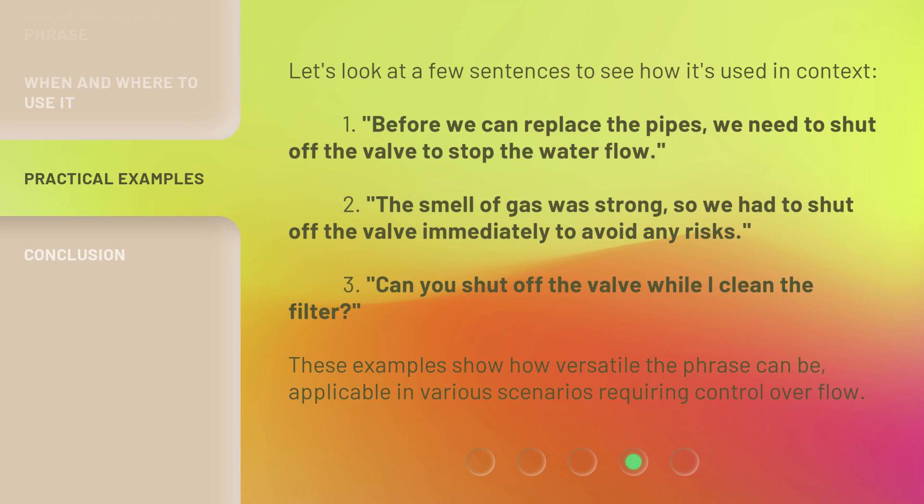2. The smell of gas was strong, so we had to shut off the valve immediately to avoid any risks. 3. Can you shut off the valve while I clean the filter? These examples show how versatile the phrase can be, applicable in various scenarios requiring control of flow.